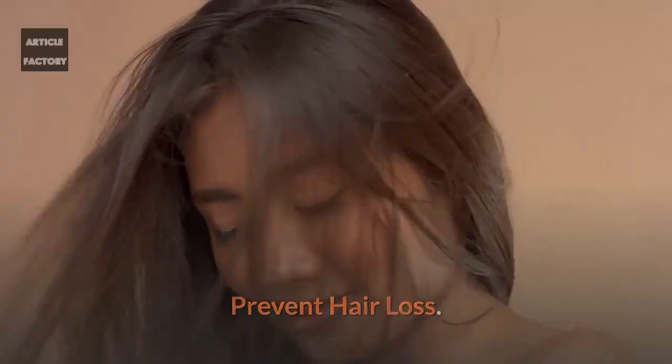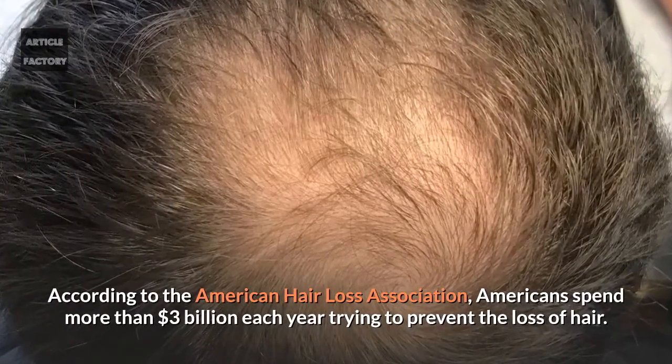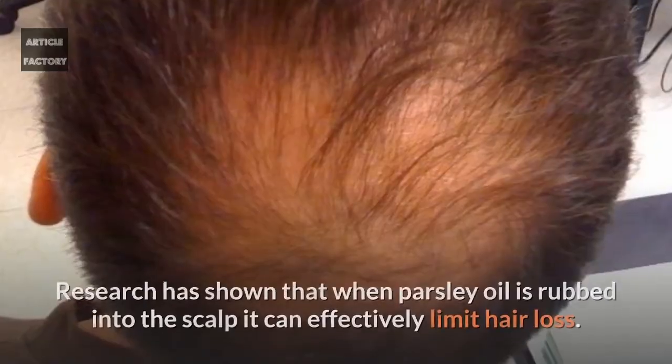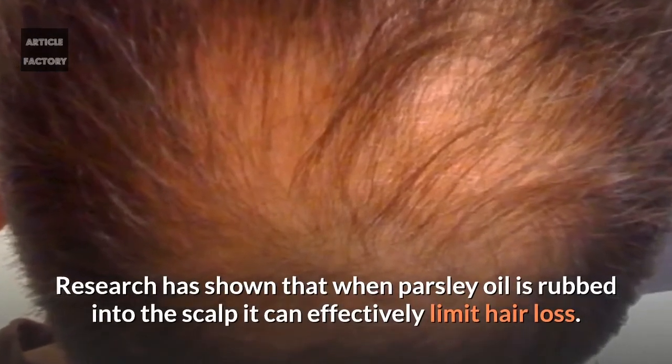Prevent hair loss. According to the American Hair Loss Association, Americans spend more than three billion dollars each year trying to prevent the loss of hair. Research has shown that when parsley oil is rubbed into the scalp, it can effectively limit hair loss.